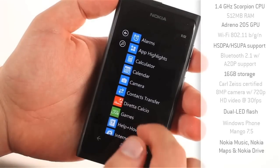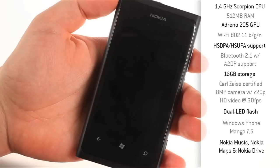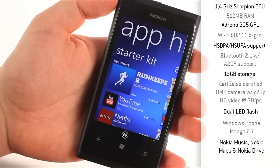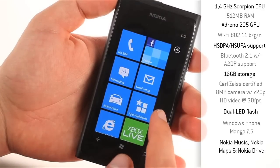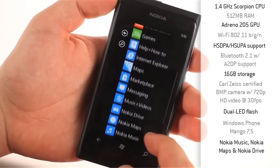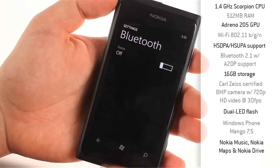Looking under the hood, the Lumia sits at the upper end of Windows Phone devices currently on the market, utilising a 1.4GHz single-core Scorpion processor, 512MB of RAM and an Adreno 205 GPU. There's also a host of connectivity options as expected, with Wi-Fi BGN, Bluetooth 2.1, HSDPA and HSUPA support and 16GB of internal user memory. Unfortunately, Windows Phone doesn't yet easily allow for expandable SD memory and the Lumia wasn't fortunate enough to share in the 64GB capacity option like the N9, so 16GB is the only option available for this device.